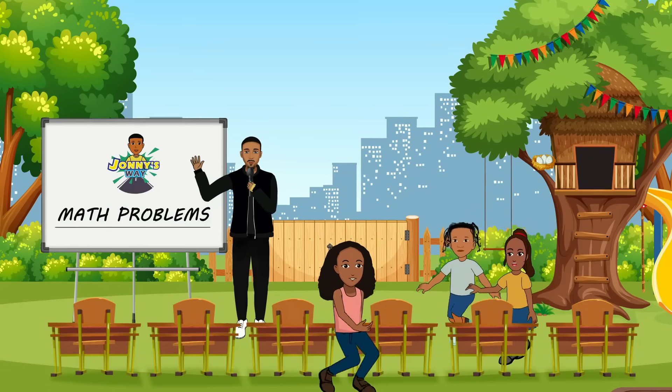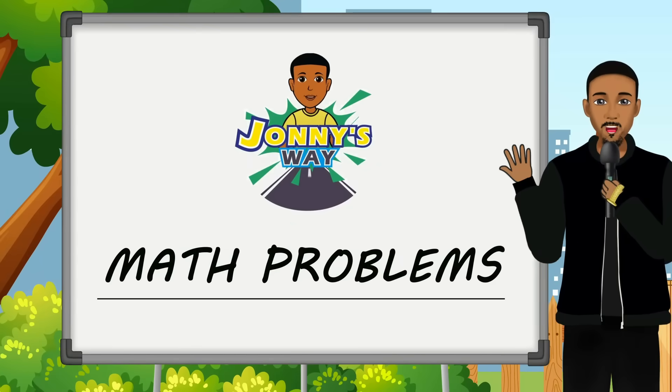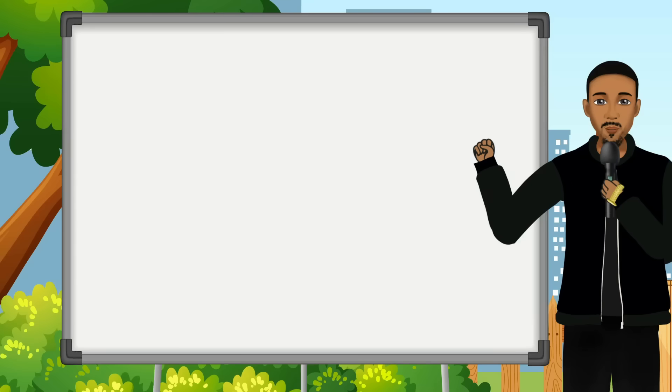Hello everyone, welcome to Johnny's Way! Today we're gonna go over math problems. Do you think you can help me solve these problems? Come on, let's go!